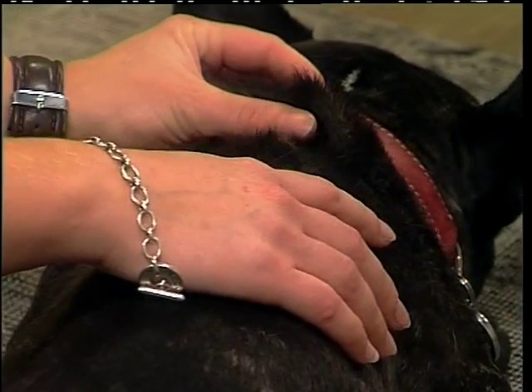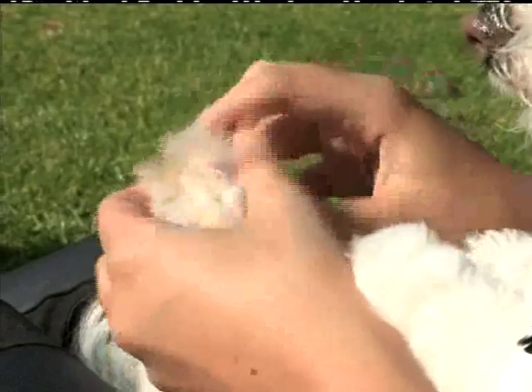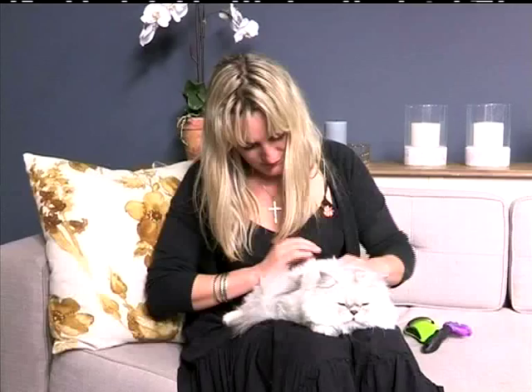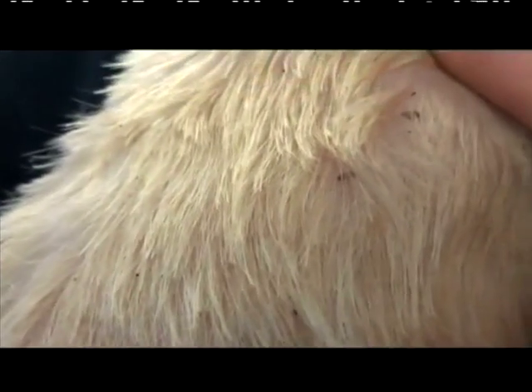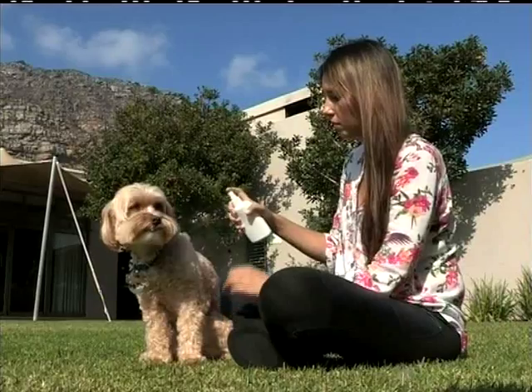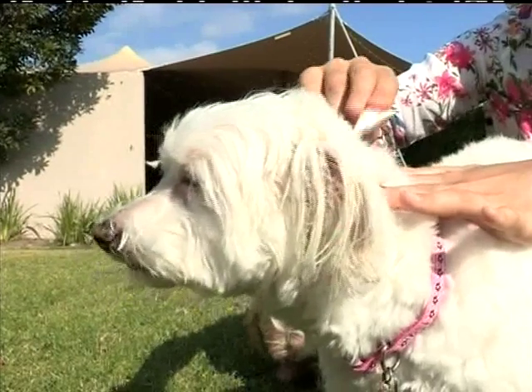Fleas are obviously a big problem. How would you check and remove fleas on pets? Often around the neck and the rump is where you find fleas, though you can find them all over. Sometimes you'll actually see them if you sift and part through the hair. Sometimes you'll just see little black specks, which is flea dirt — all signs of fleas. There's a range of different products to get rid of them, including topical applications or tablets, depending on what suits your animal best.